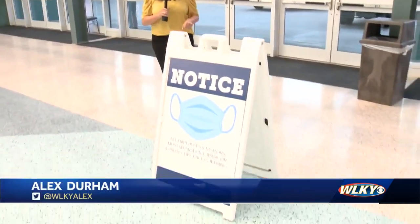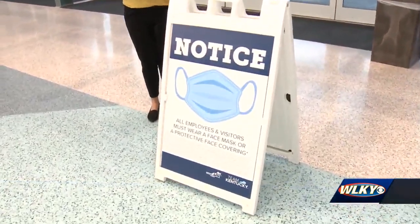Organizers have a great show planned this weekend, but there are safety guidelines in place. The first thing you'll see when you walk in the north wing lobby is a sign asking you to mask up.